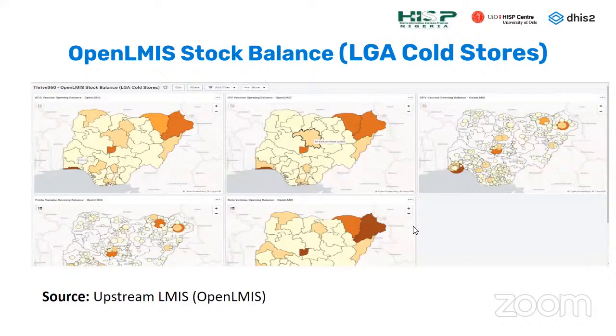The country started using OpenLMIS as a mainstream logistics management information system. We were able to get opening balances at LGA cold stores into the system. Since DHIS-2 is used at facility level, having an idea of what's available at cold stores helps the NLWG and key decision makers to know what they need to do — if there is enough at LGA cold stores, they can push vaccines to where they are needed.